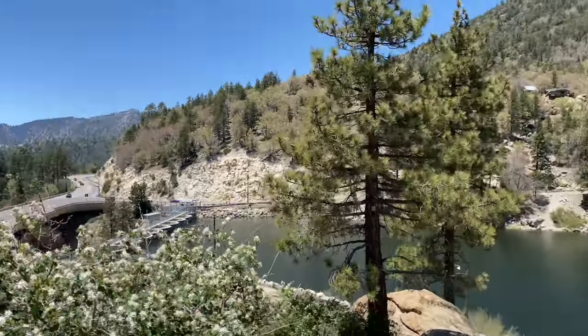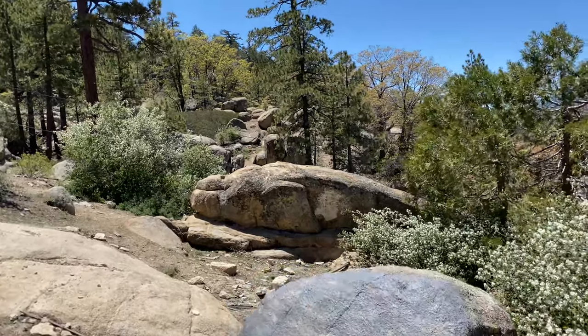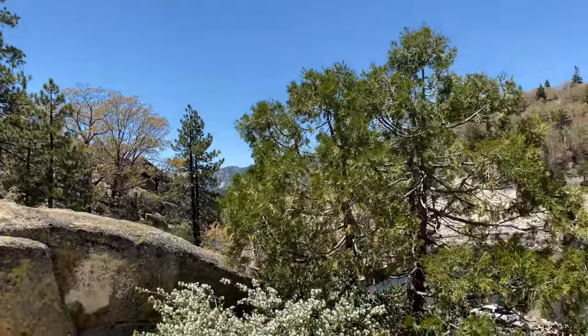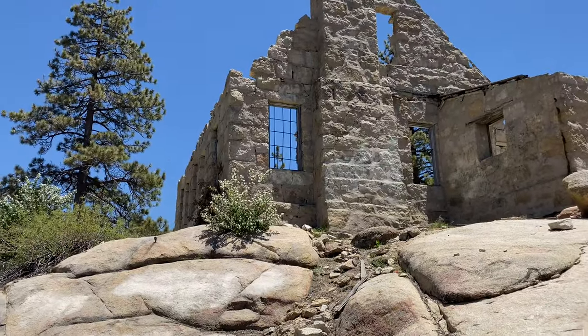It is a little chilly, isn't it? So we're just going to walk a little bit to get some better views. Wow, I just about rolled my ankle there.